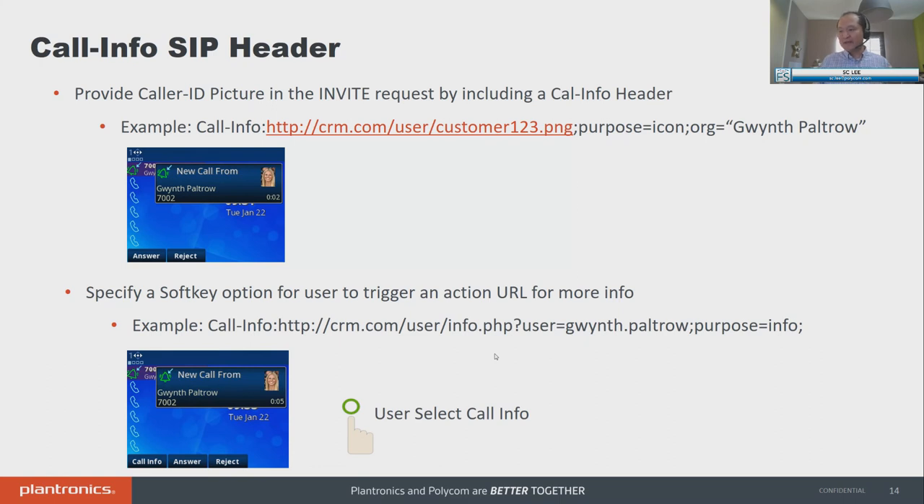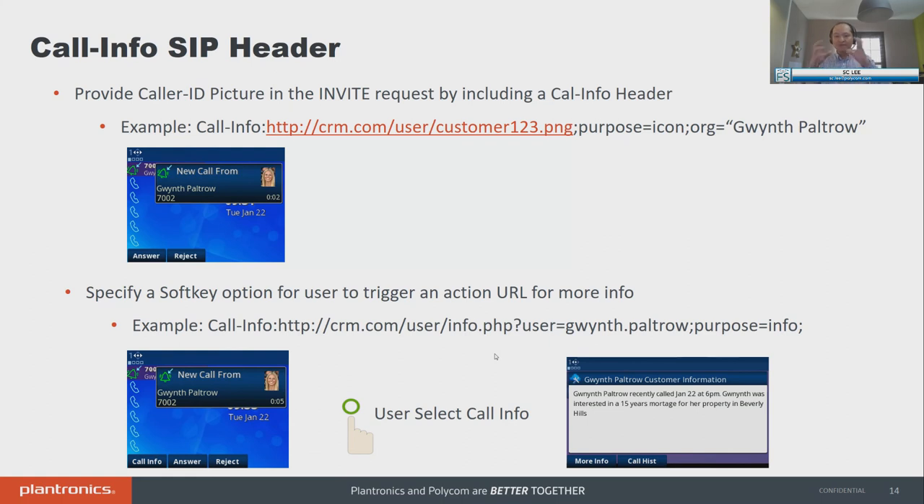For this example: a SIP invite came in, screen pops for Gwyneth Paltrow. I have an option for call info — when the user clicks on it, the phone screen pops to say: 'XYZ — Gwyneth just called recently at 6 p.m. She was interested in a 50-year mortgage for her property in Beverly Hills.' So you're able to better talk to Gwyneth Paltrow — it provides background about the call before you answer.